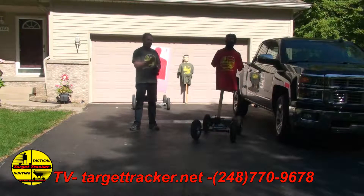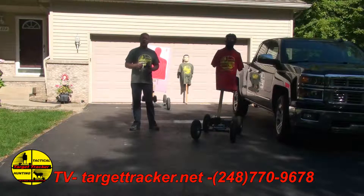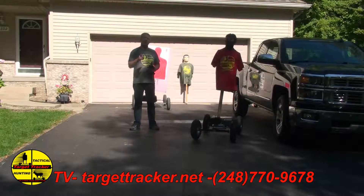Right now this is a prototype unit. We're taking it right into production and we're accepting pre-production orders for the mini unit right now. So get a hold of me — I'm Wayne McGregor with Target Tracker. My email address is waynem@targettracker.net, my phone number is 248-770-9678, and we look forward to hearing from you.